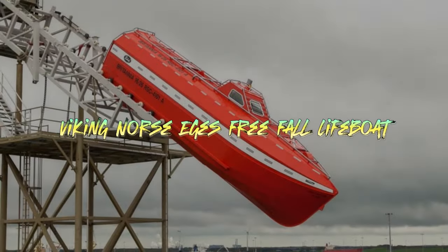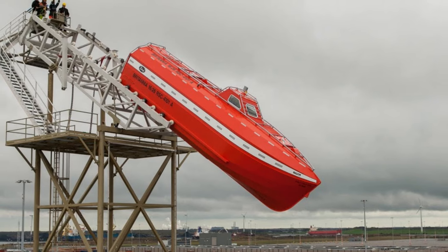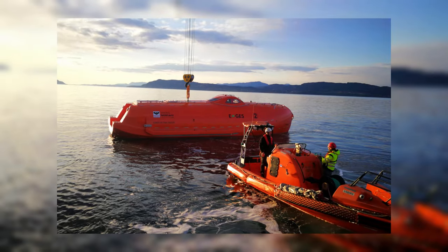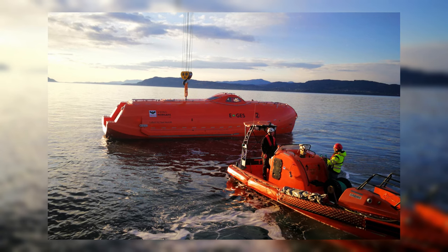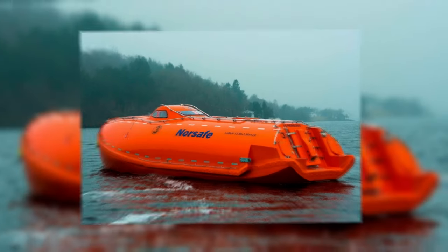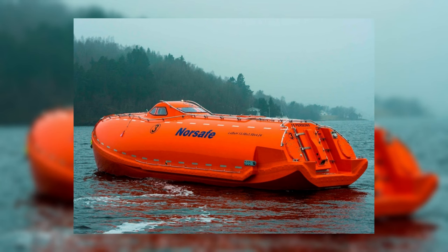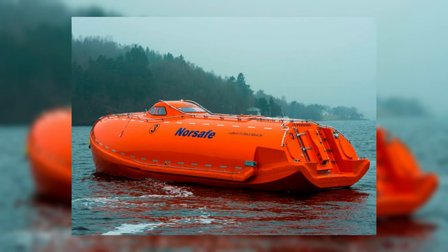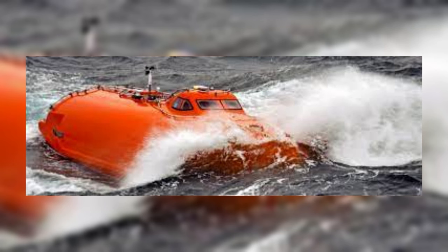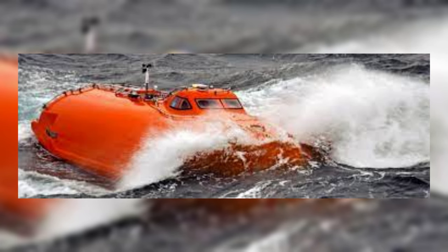Finally, topping our list of the world's safest lifeboats is the Viking Norse Aegis Freefall Lifeboat. This highly advanced life-saving solution offers rapid evacuation from muster points to water entry. With a record-setting freefall drop of 40 meters, the Viking Norse Aegis is electrically powered and produces zero emissions. Its skid launch system, self-righting capabilities in fully loaded conditions, and superior buoyancy make it a standout choice. Passengers enjoy optimal safety and comfort during freefall launches, thanks to anatomically-shaped rear-facing seats and a four-point harness. With an estimated 95% reduction in mechanical failures, it is also one of the most reliable lifeboats on our list.